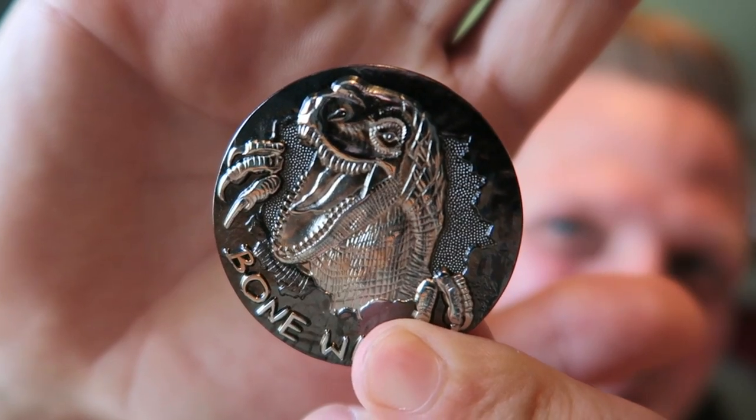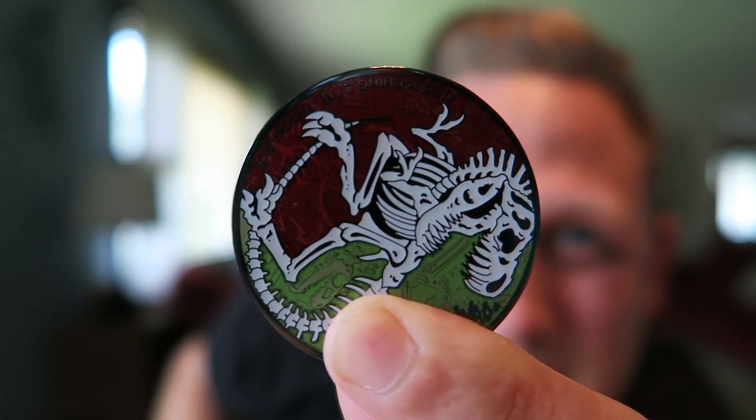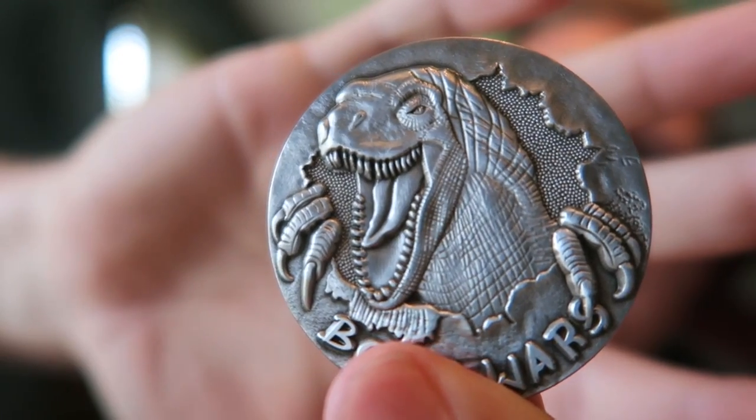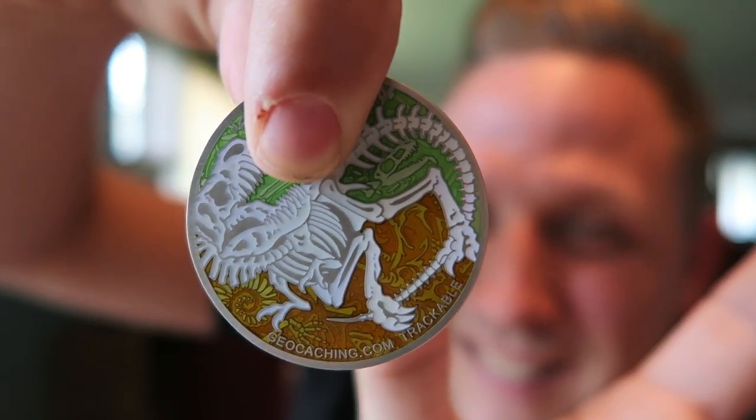This one is for all you dinosaur fans out there. I've got two dinosaur geocoins — this is called Bone Wars. The first version is the black nickel version: on one side it says 'Bone Wars' and has an intimidating dinosaur on it, and then the other side has the actual bones of the dinosaur. How cool! This one's a silver version — it's the same design on this side but it's all silver, and then a little bit different colors on the other side.